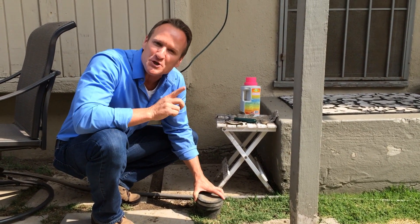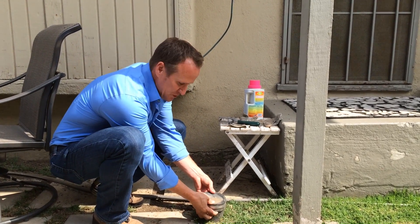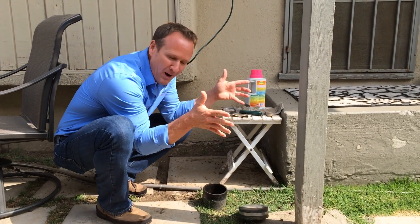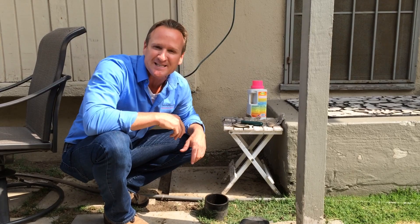When you have it installed, make sure that the cap that caps the top of the sewer does have some looseness to it, where if the sewage does back up, it's going to automatically pop the cap off, releasing the sewage to the outside of the property versus having the sewage inside.